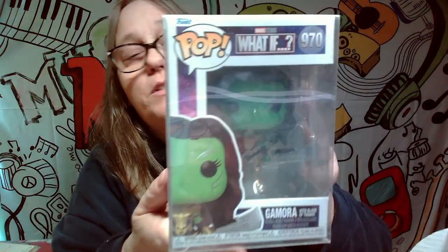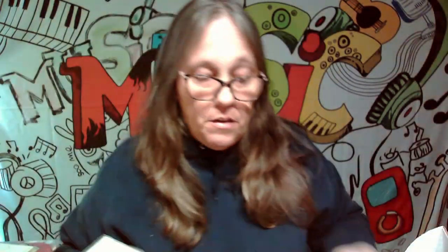It is Gamora — it's a pretty cool pop with the Blades of Thanos, looks pretty decent. So neither one are ones that we will keep, and we got three more of those, and we got another Mystery Grail item.